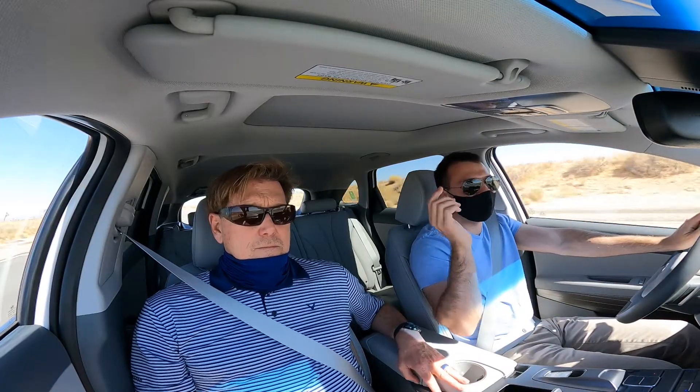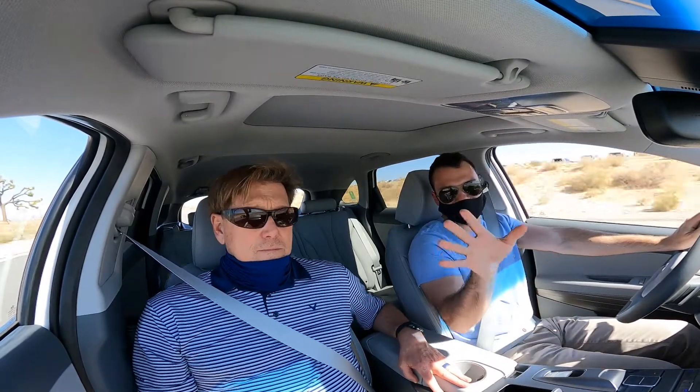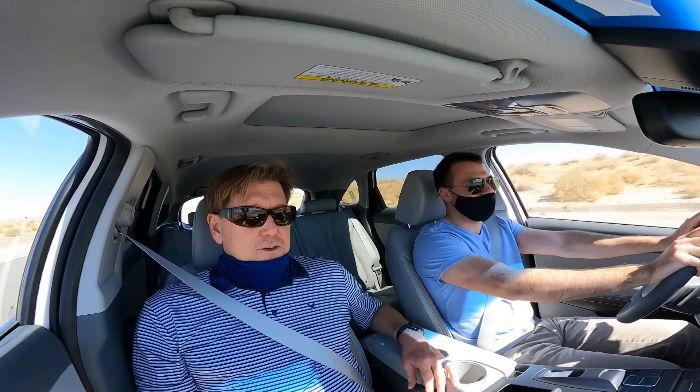Well guys, that's all we have for you today on the 2020-2021 Hyundai Nexo fuel cell hydrogen vehicle. If you guys have any questions about this car, please drop them in the comments below and we'll talk to you guys next time. Derek, thanks for joining us. Thank you very much. Pleasure.